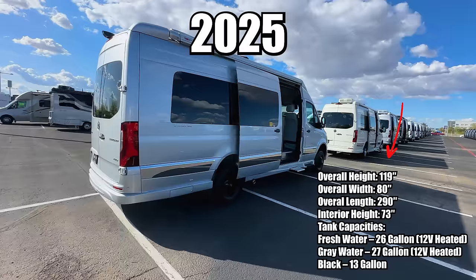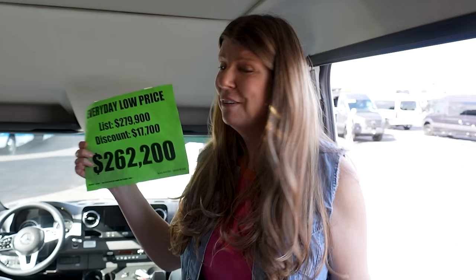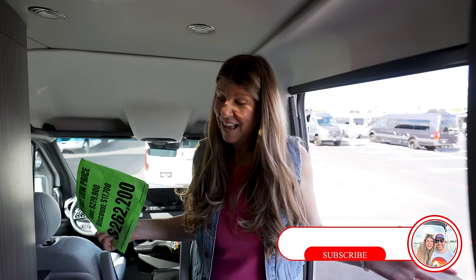We are at the 10-day RV Super Show here in Glendale, Arizona, and we are going to take you through the most expensive Class B that we can find all the way down to the cheapest Class B here. Starting with this Class B that we're in — this is a 2025 Gretch Strata — and the price was $279,000, discounted today to $262,000. For a Class B, I'm prepared to be very impressed.